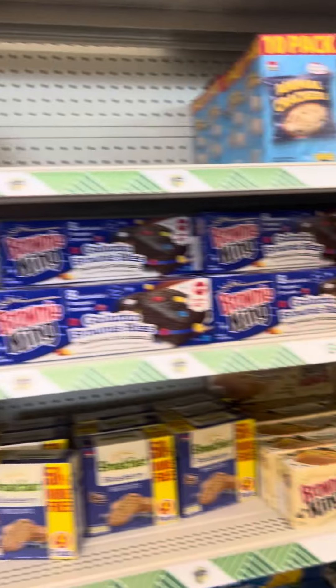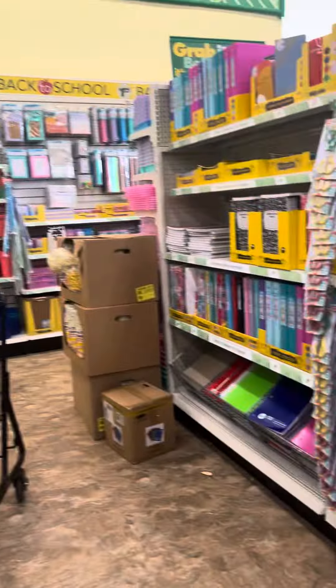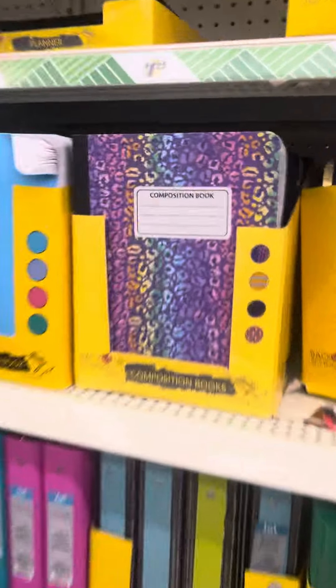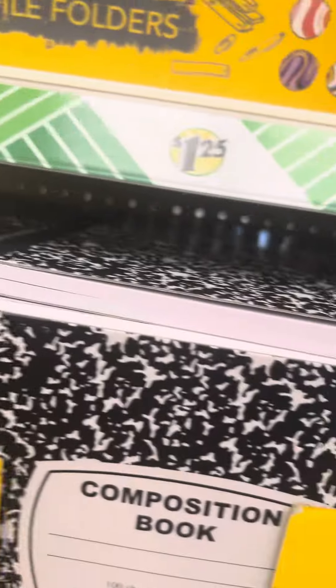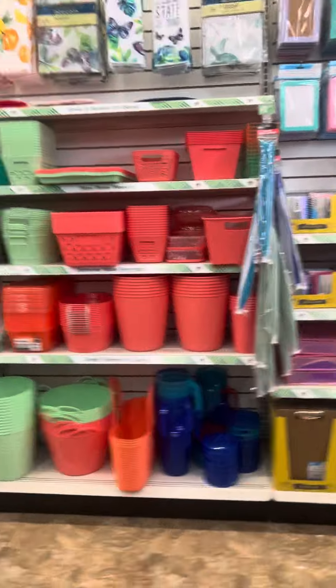They have the school snack section. That's pretty — I wonder if they have the leopard one. Look at this little journal thing — it's like a planner. Here's a little planner thing, folders, index dividers — nice.